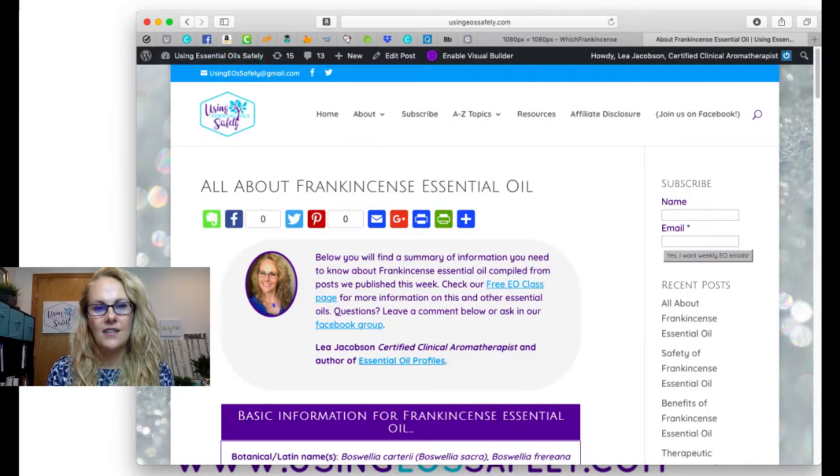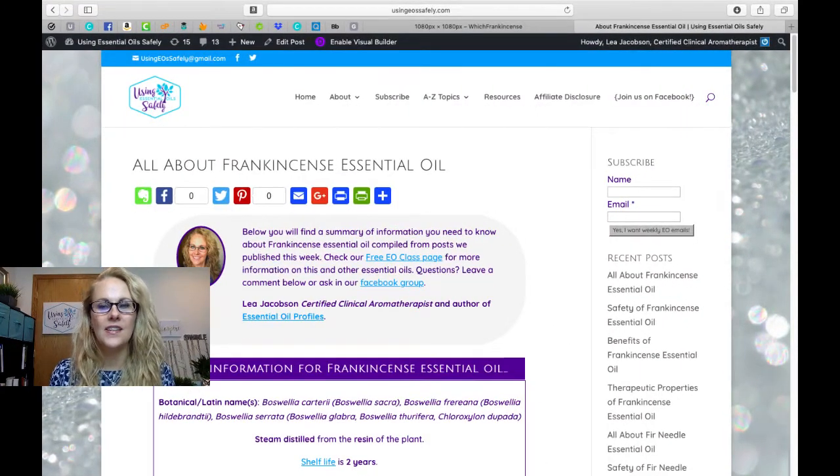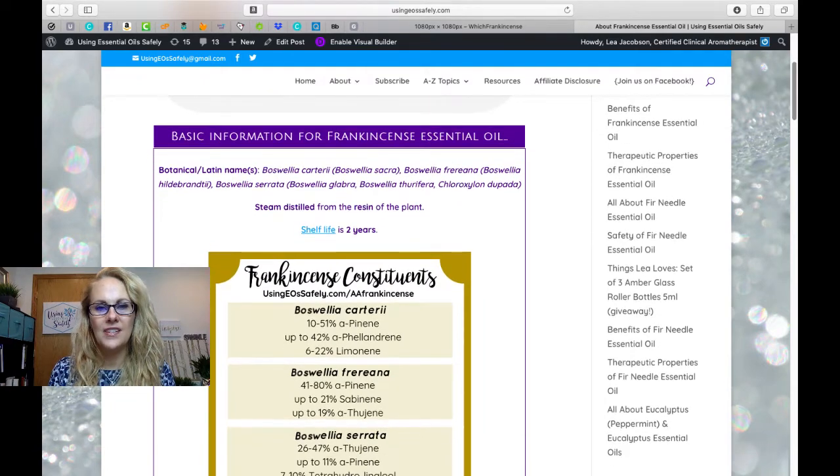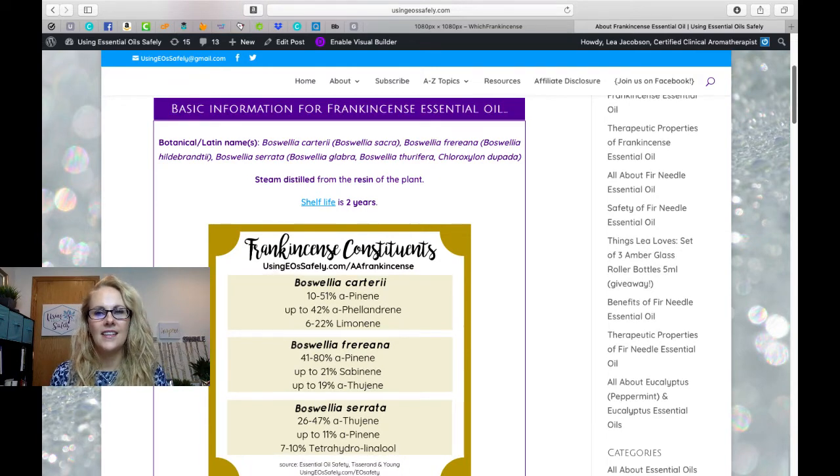Let me turn my camera around so you can see our post here. We're going to walk through usingeossafely.com/frankincense, where you'll find a summary of information posted all during the week, all summed up in one post — and in fact a little bit more information than you would have found there too.